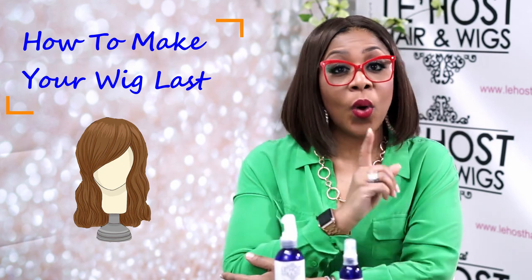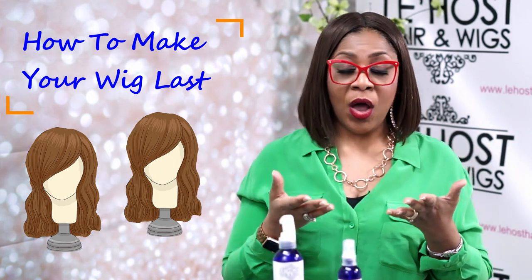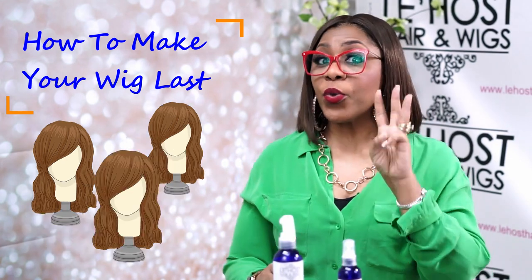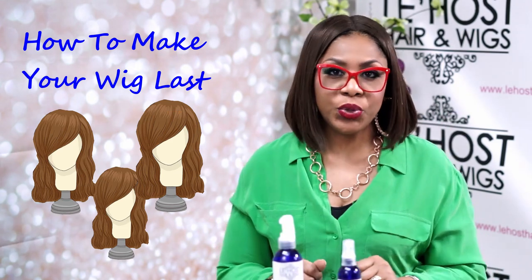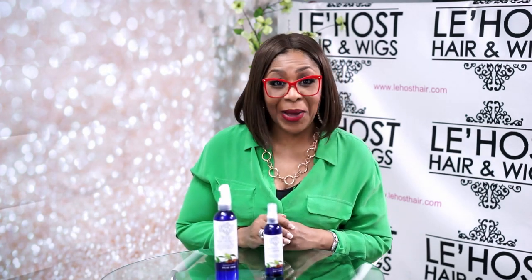So how do you keep one longer? This is how. Number one: you get more than one. If you have a hairstyle and you love this synthetic wig, but the shelf life of this wig is really three months — if you get three of the same wigs, you switch them out. They're like a great pair of shoes. The more you wear that same pair of shoes, you're going to look like you've been walking for miles and miles.